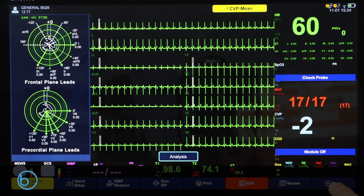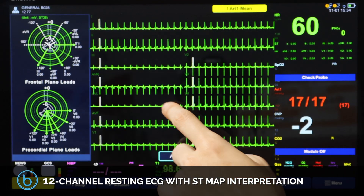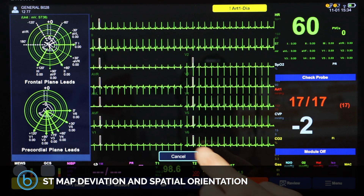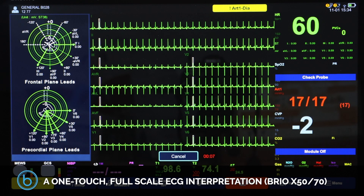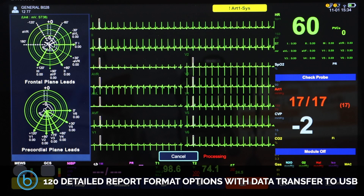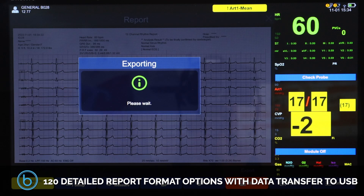A key feature is the 12-channel resting ECG with STMAP interpretation — a Bionet patented, at-a-glance visual snapshot of STMAP deviation and spatial orientation. With this interpretation component, the BrioX50 or 70 offers a one-touch, full-scale ECG interpretation with 120 detailed report format options and simple data transfer to USB.